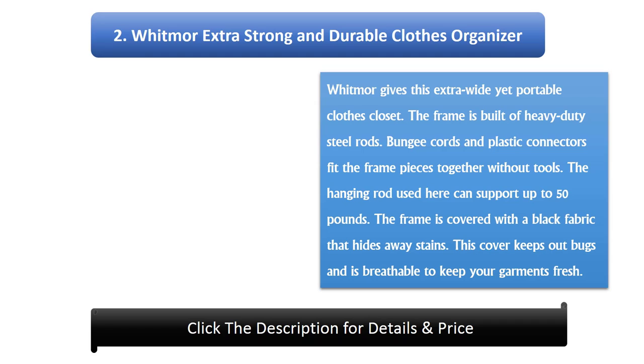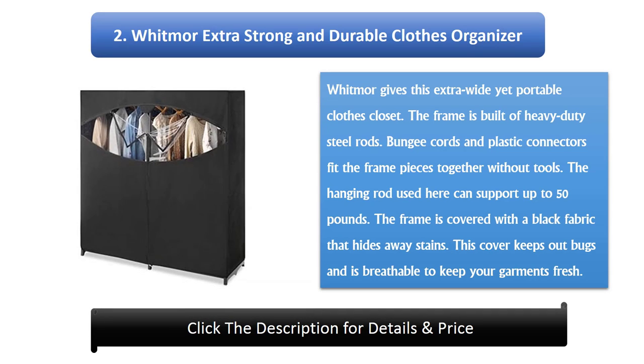Number 2: Witmer Extra Strong and Durable Clothes Organizer. Witmer gives this extra-wide yet portable clothes closet. The frame is built of heavy-duty steel rods. Bungee cords and plastic connectors fit the frame pieces together without tools. The hanging rod can support up to 50 pounds. The frame is covered with a black fabric that hides away stains, keeps out bugs, and is breathable to keep your garments fresh.